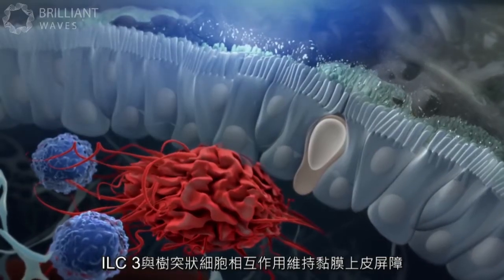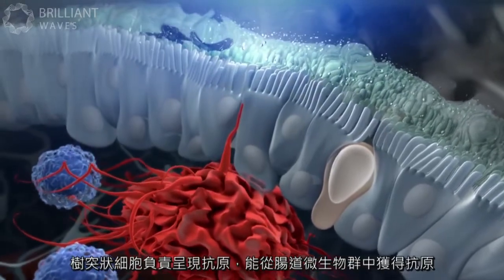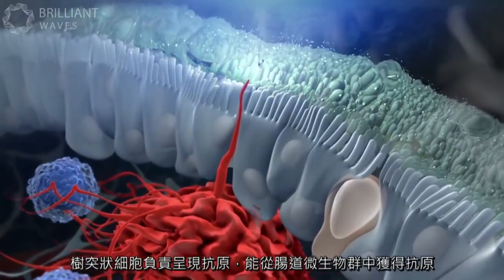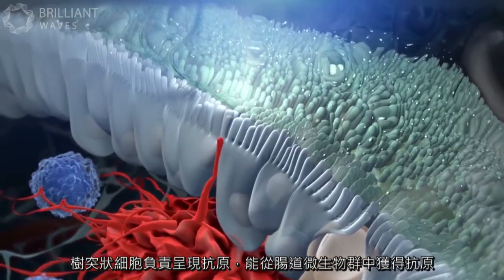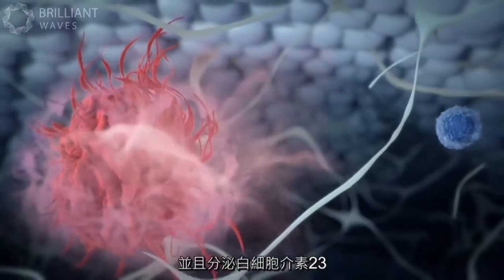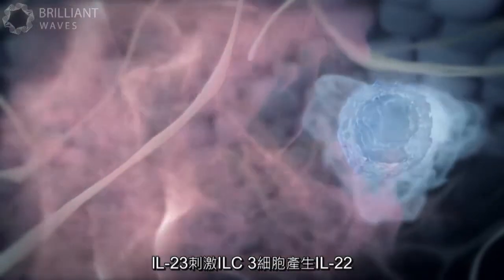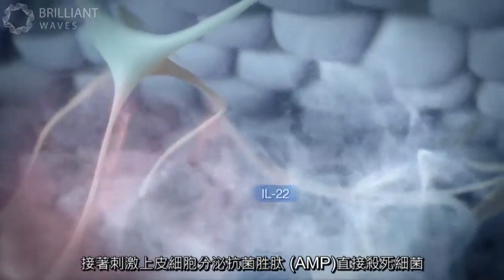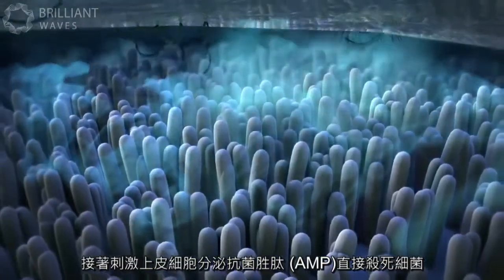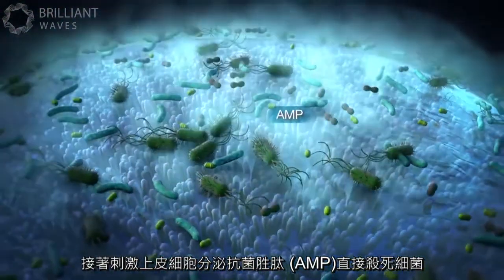ILC3s interact with dendritic cells to maintain the epithelial barrier. Dendritic cells, which are specialized in the presentation of antigen, acquire antigen from the gut microbiota and secrete interleukin-23. IL-23 stimulates the ILC3s to make IL-22, which then activates the epithelium to secrete antimicrobial peptides, or AMPs, that kill bacteria directly.